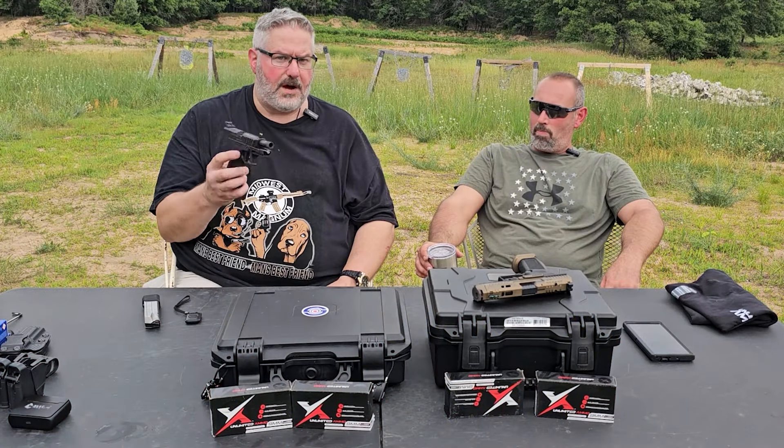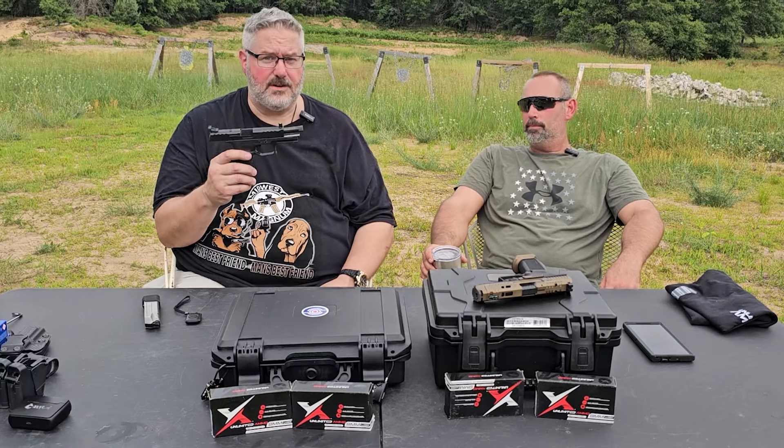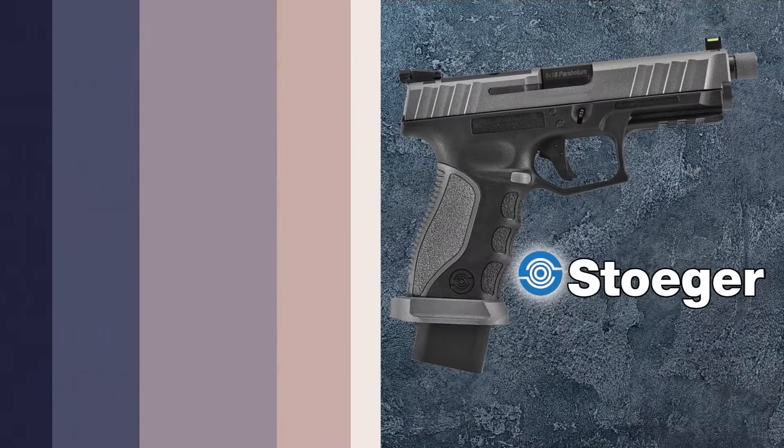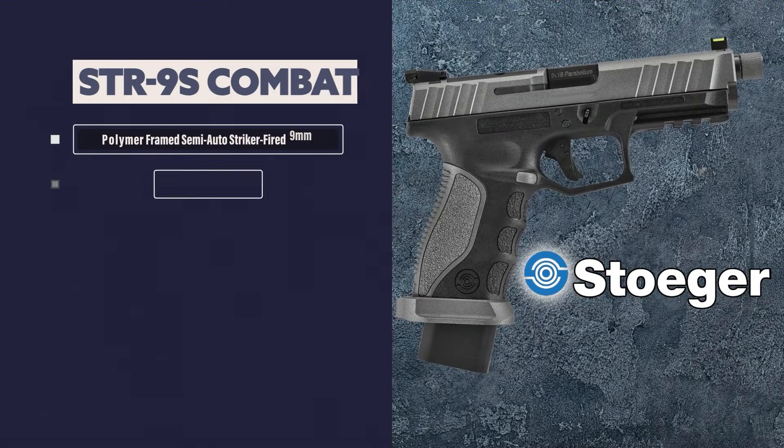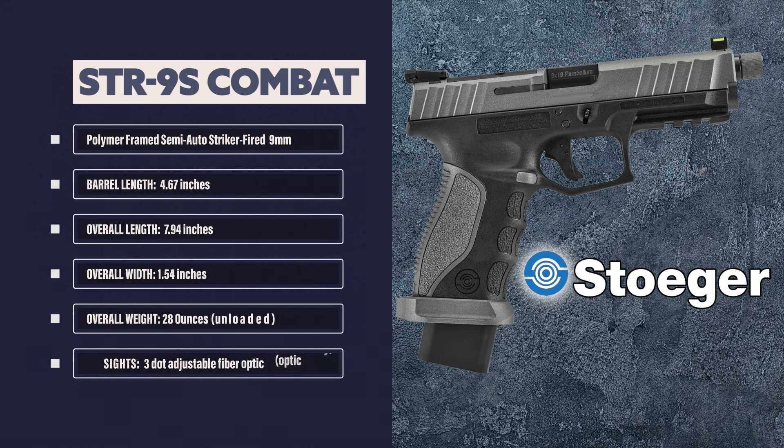This is a polymer-framed, striker-fired, semi-automatic 9mm. It weighs 28 ounces. The barrel is 4.67 inches, and the overall length is 7.94 inches. Three fiber optic sights.